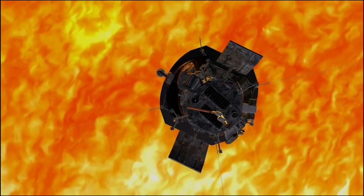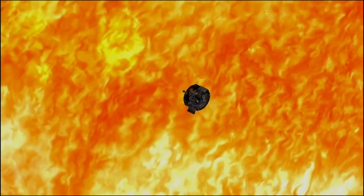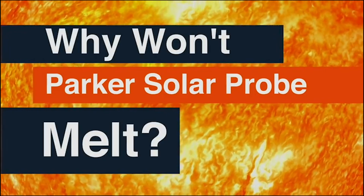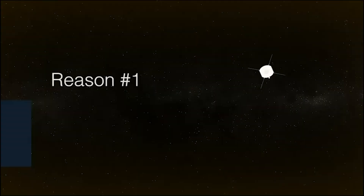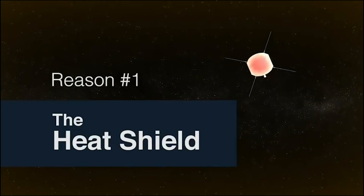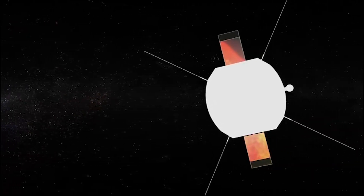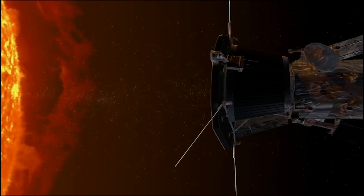NASA's Parker Solar Probe is a mission to explore the sun. How can it do that? Why won't the spacecraft melt? You can't face off with the sun without packing the right gear. This is why the solar probe is equipped with a white shield that reflects heat off the front and keeps things cool in the back.